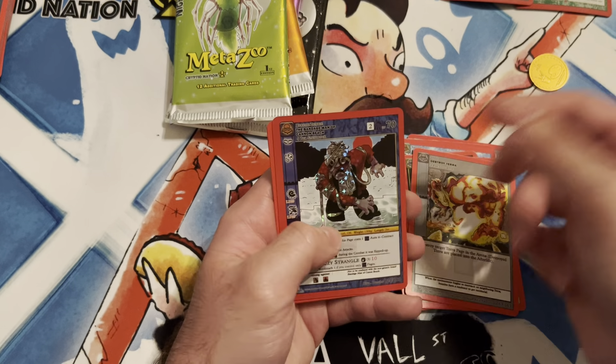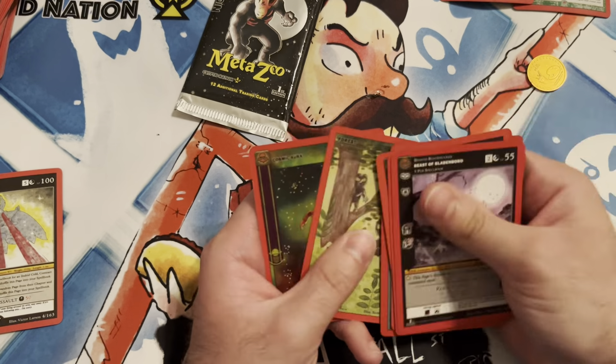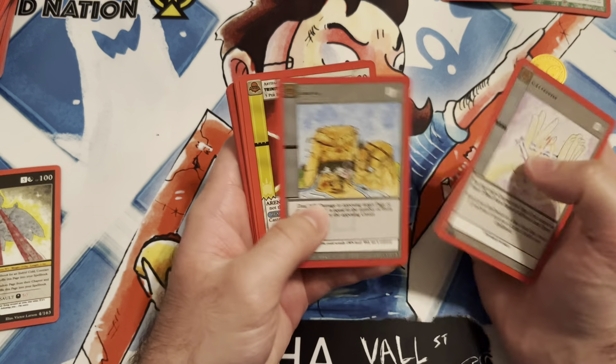Off to a good start! First box has a first edition, two second editions, a box topper, and nightfall packs. I don't think I can get much better than that. We'll open the other two and see what happens. In my previous video I mentioned that nightfall packs, I believe, come from spell books - I keep mixing up ETBs and spell books when it comes to Pokemon and stuff. We got two more nightfall and another second edition.